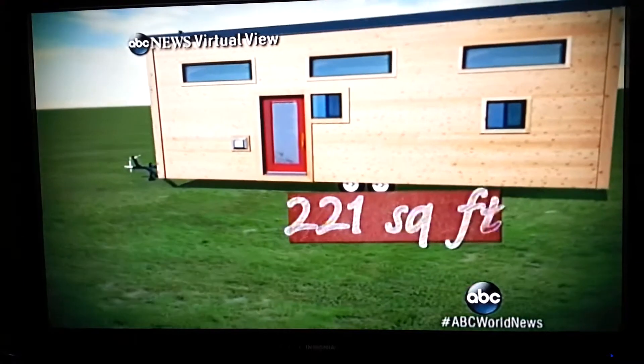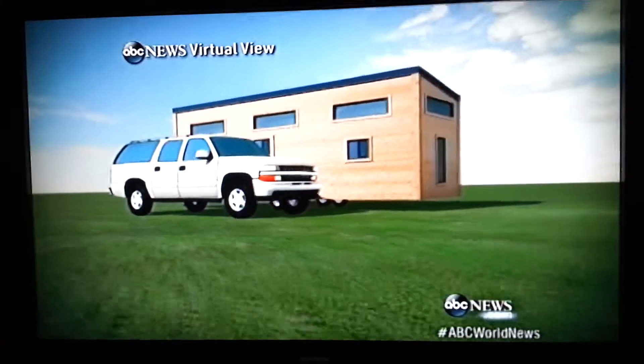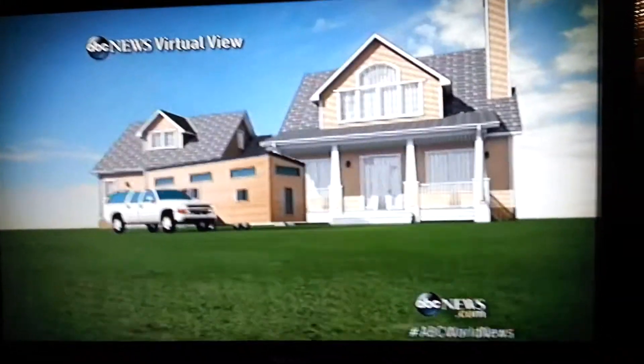Theirs is just 221 square feet — that's slightly bigger than a Chevy Suburban, and a lot smaller than your average 3,000 square foot McMansion.